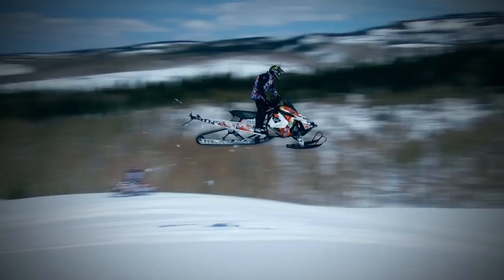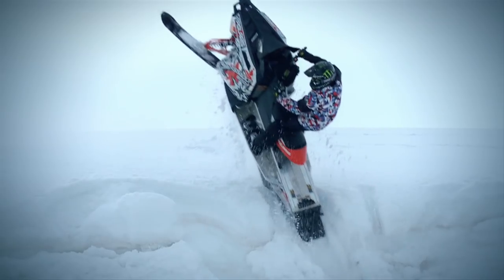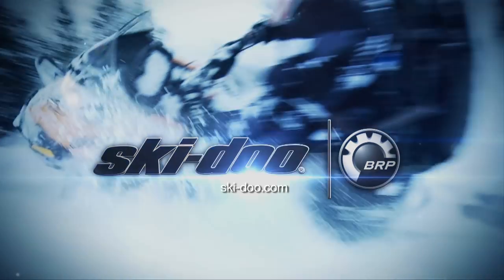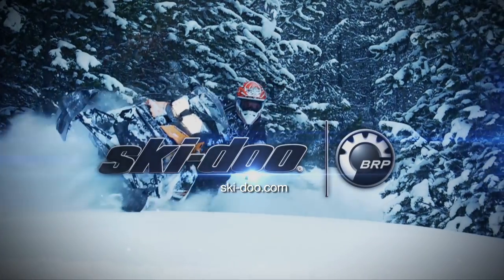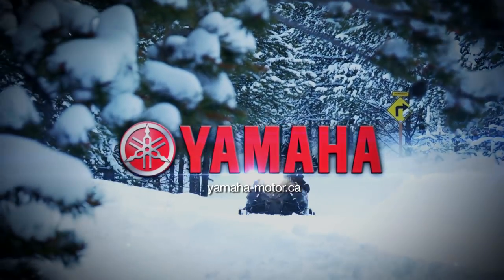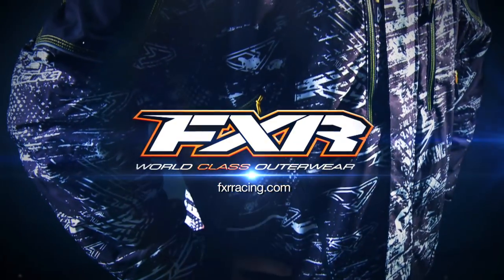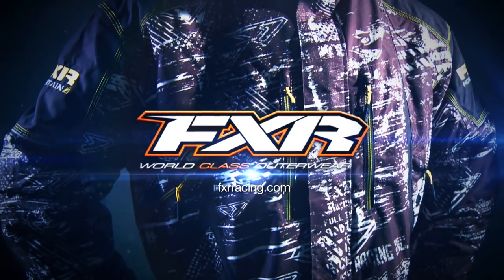This is a production of WGBH. Snowtrax is sponsored by Skidoo — better rides, better riders — Yamaha, snowmobiles built for the real world, that's the Yamaha Advantage, and by FXR Racing, world class outerwear.